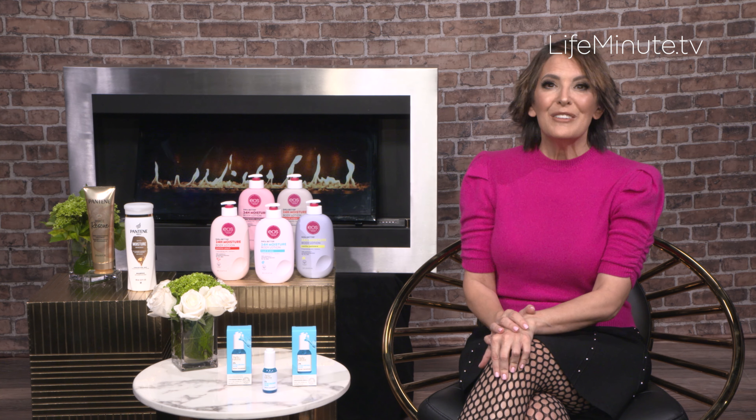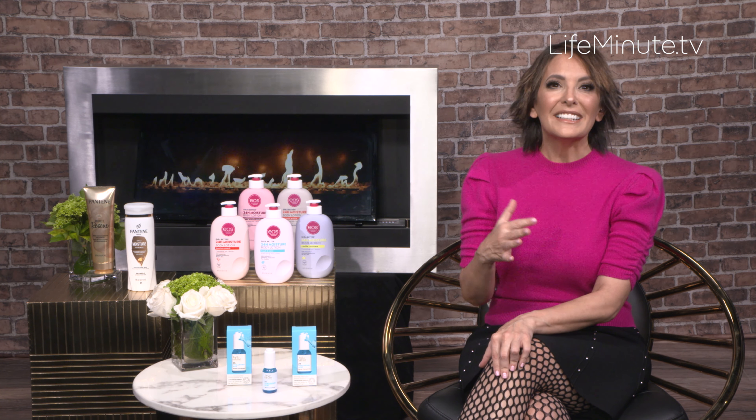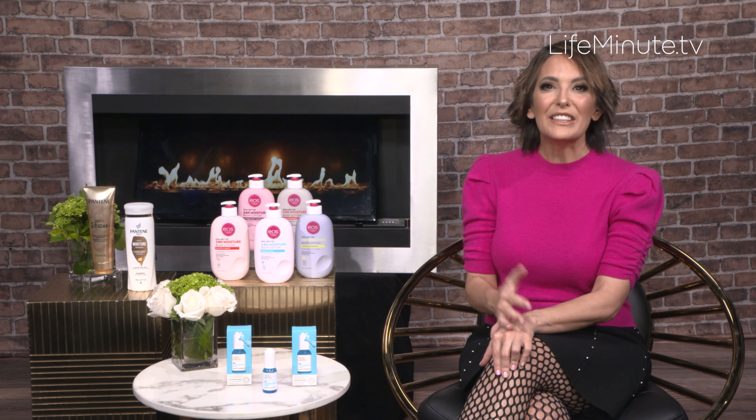Now let's talk hair. Between holiday heat styling, coloring, and the dry winter air, hair can really take a beating this time of year as well. So for some great deep damage repair, my go-to is always Pantene. This is their daily moisture renewal shampoo and miracle rescue deep conditioning treatment.